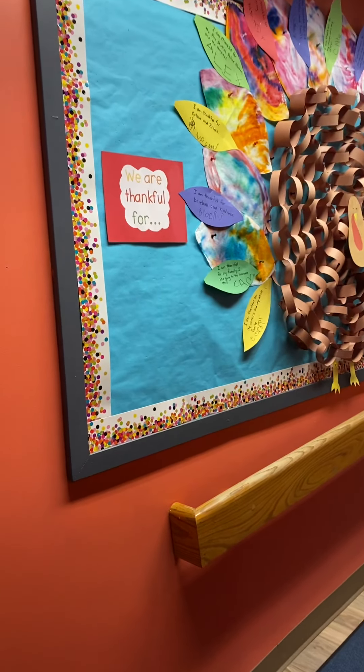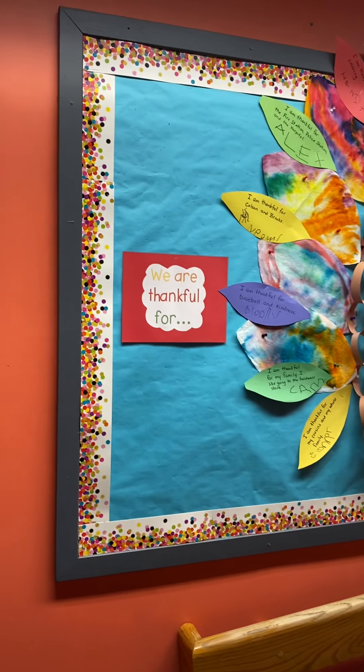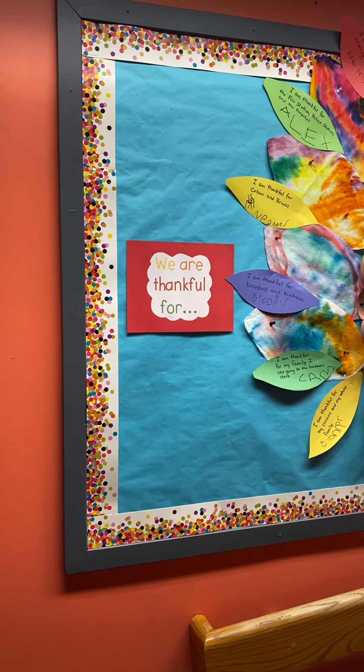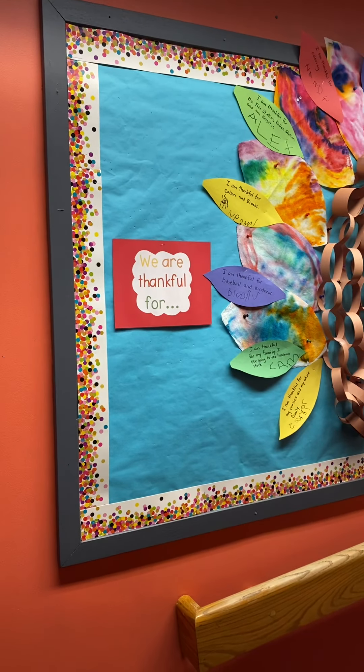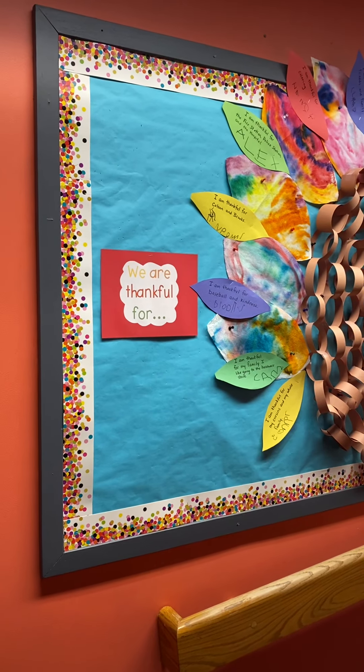Hello parents, and a happy early Thanksgiving. I wanted to take you on a quick tour of the room. Many of you will see the room when you come for conferences, but I know there are some of you who are not going to be able to make it, so I wanted to make sure you got a quick glance at some of the things that are going on in our classroom.